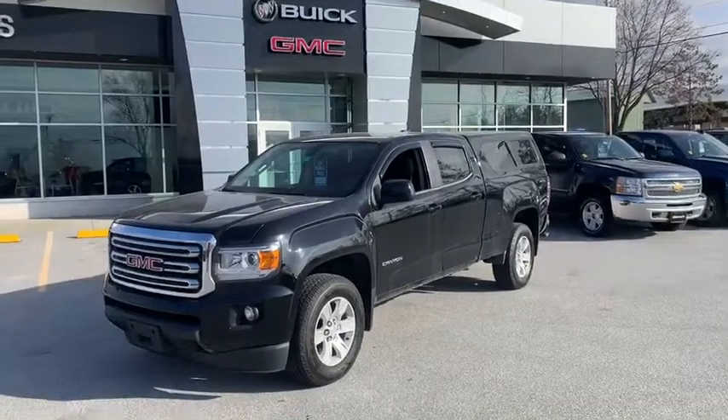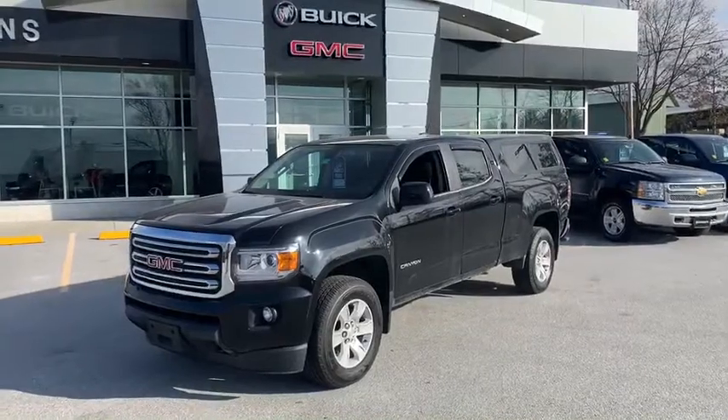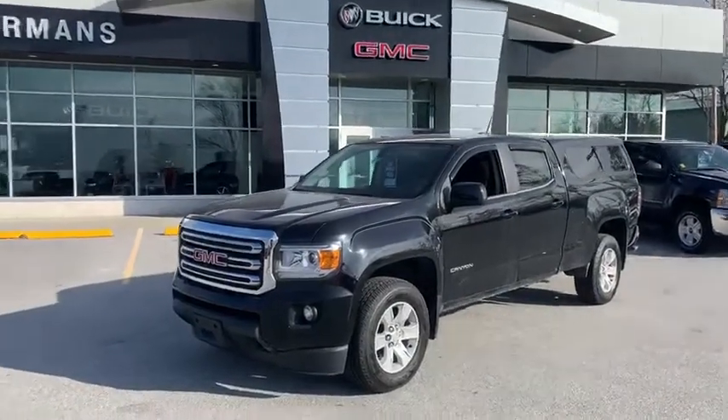Good morning Al, Bryan here at Alderman Chevrolet Buick and GMC. Today I want to talk with you about the 2015 GMC Canyon SLE that you inquired about. Let's take a peek.